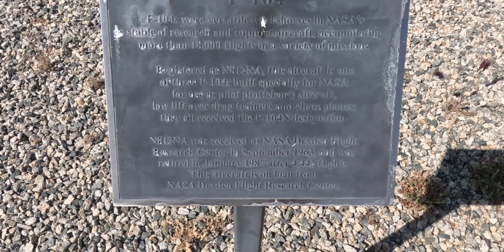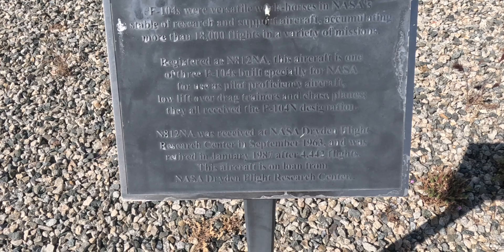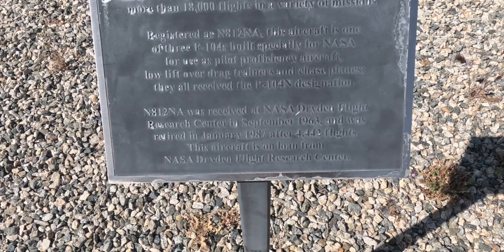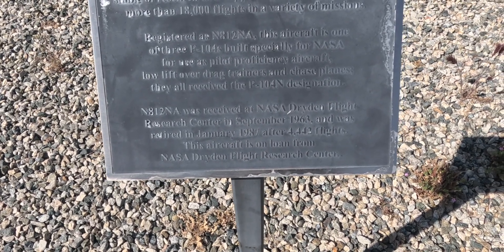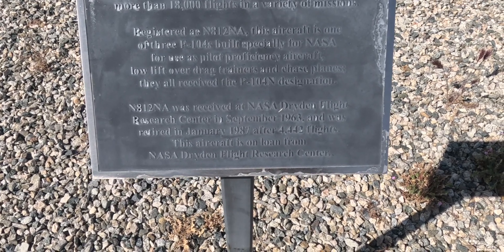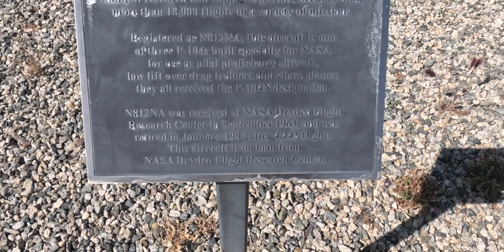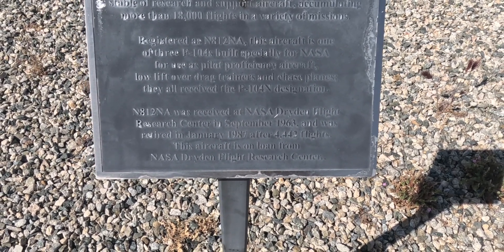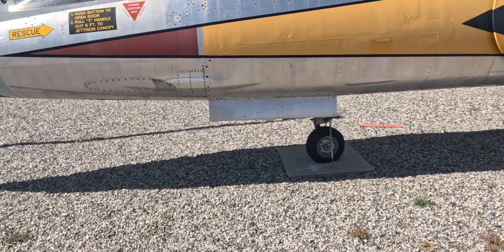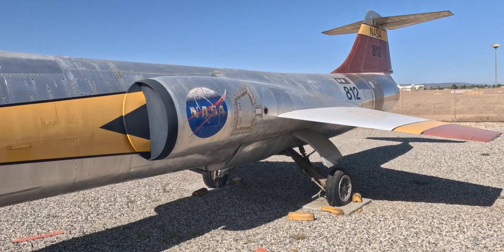This is one of three F-104s built specially for NASA, for use as pilot proficiency aircraft and low lift-to-drag ratio trainers and chase planes. They all got an F-104N designation. This one was received at NASA Dryden Flight Research Center in September of 1963, and it was retired in January of 1987 after 4,442 flights.